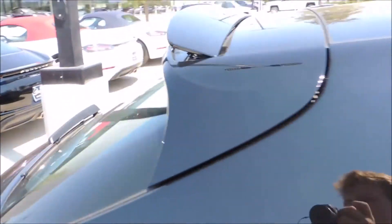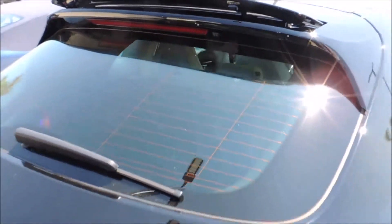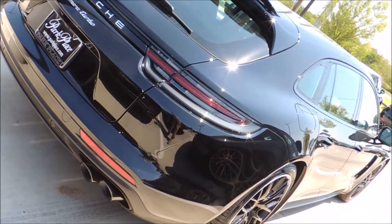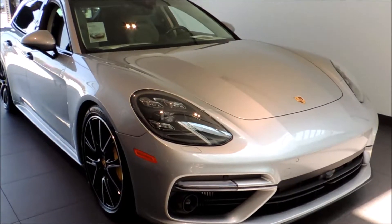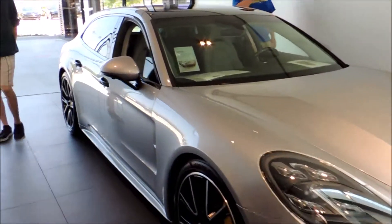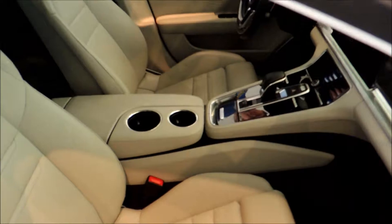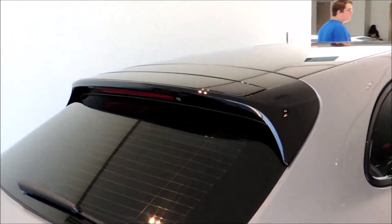Alright, so we got another better interior shot here, and then your hatchback.